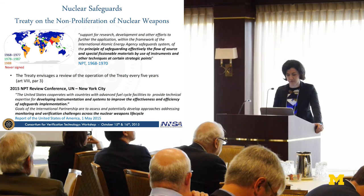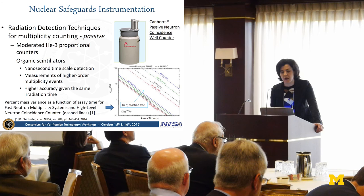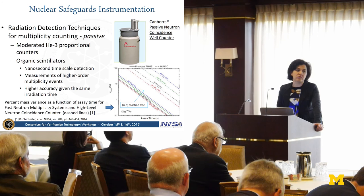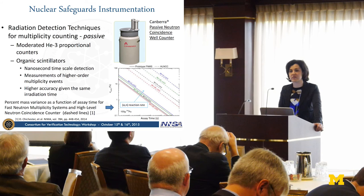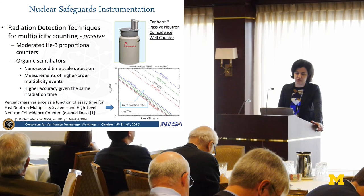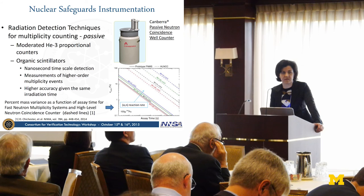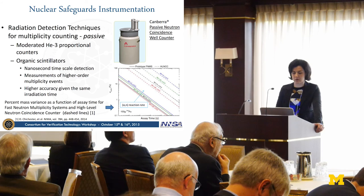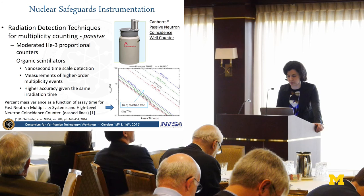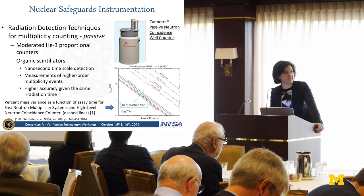Going into more detail on what we are developing: multiplicity counting. The state of the art is mostly based on helium-3 detectors. We want to exploit different kinds of detectors—organic scintillators—and their features suitable for these applications. Organic scintillators feature nanosecond time-scale detection, which gives higher accuracy at comparable irradiation times, mostly because of low sensitivity to accidental counts. They also enable measuring higher-order multiplicity events without needing to moderate the sample. IAEA still expresses its need for faster and more accurate counting systems.